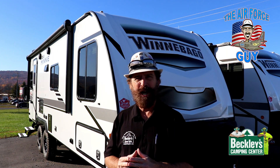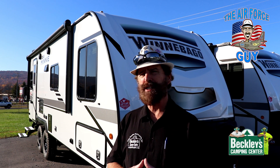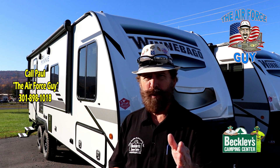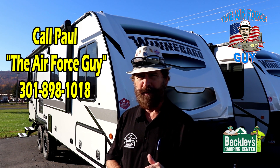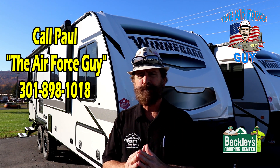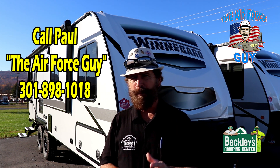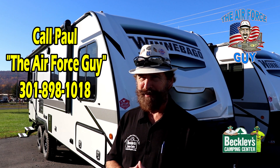Welcome back, ladies and gentlemen. I'm Paul Chamberlain, the Air Force guy, coming to you from Beckley's Camping Center today to show you the brand new 2021 Micro Mini. This is the 2225RL, quite the unique floor plan keeping the length under 26 foot. For more information on this camper, be sure to call, email, or stop by Beckley's and ask for Paul the Air Force guy. All specifications and pricing will be down below the video. Be sure to subscribe, like, and share the video.